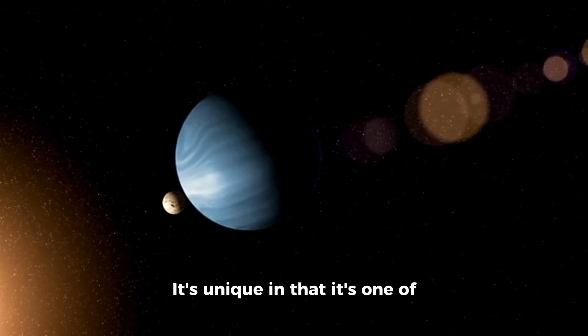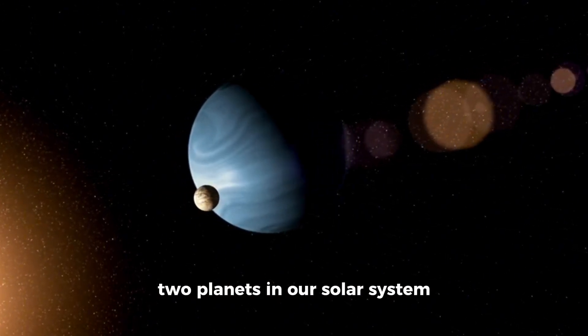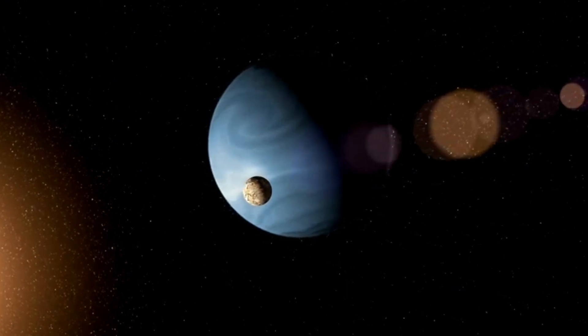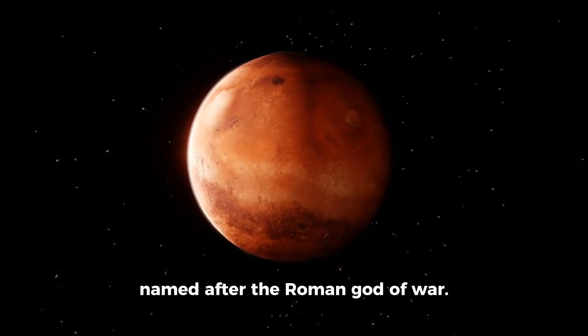Earth is unique in that it's one of the planets in our solar system known to host liquid water. Next is Mars, named after the Roman god of war.